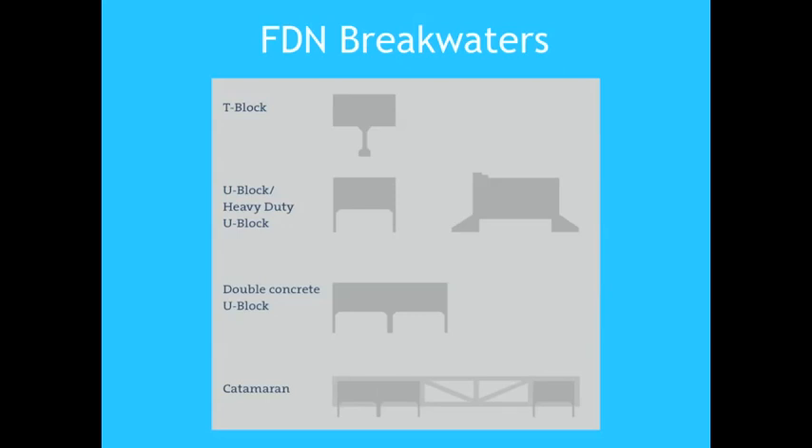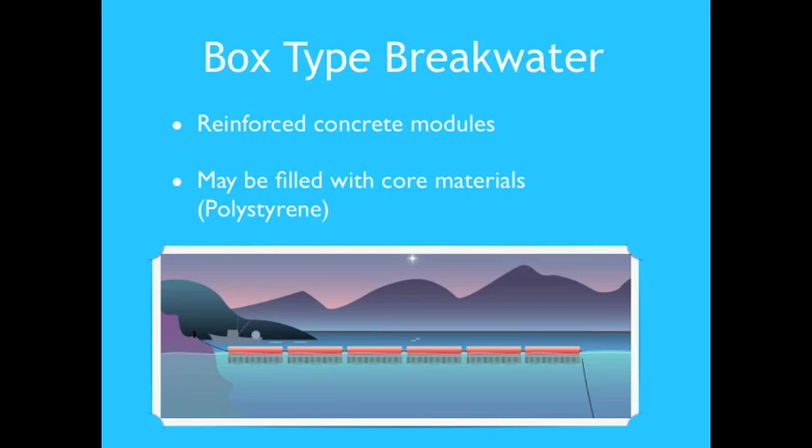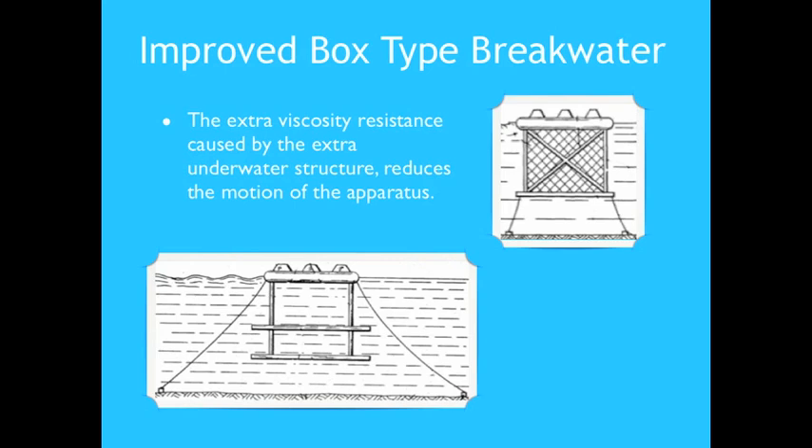A Dutch engineering company called AFDN, in collaboration with many research institutes and Delft University, has developed efficient and cost-effective breakwater systems made of fixed-shaped modules allowing assembly into any configuration and length. The simplest and most widely used breakwater is the box type, consisting of reinforced concrete modules that may be filled with different core materials. Improved box-type breakwaters have also been conceived, where extra underwater structure adds viscous resistance to reduce the motion of the apparatus.